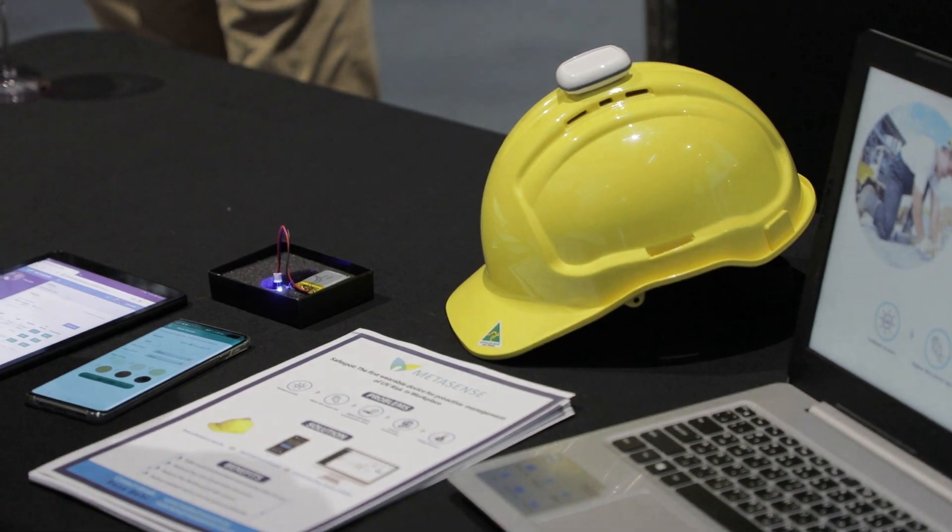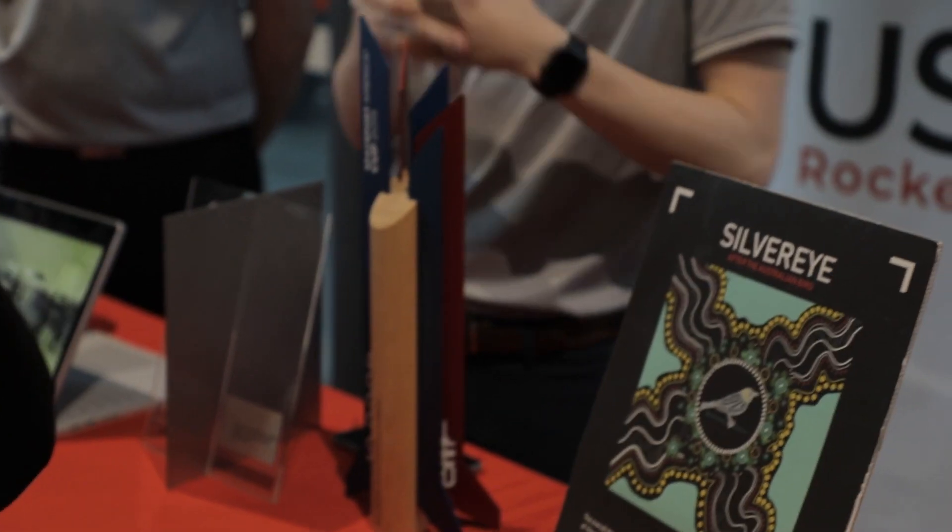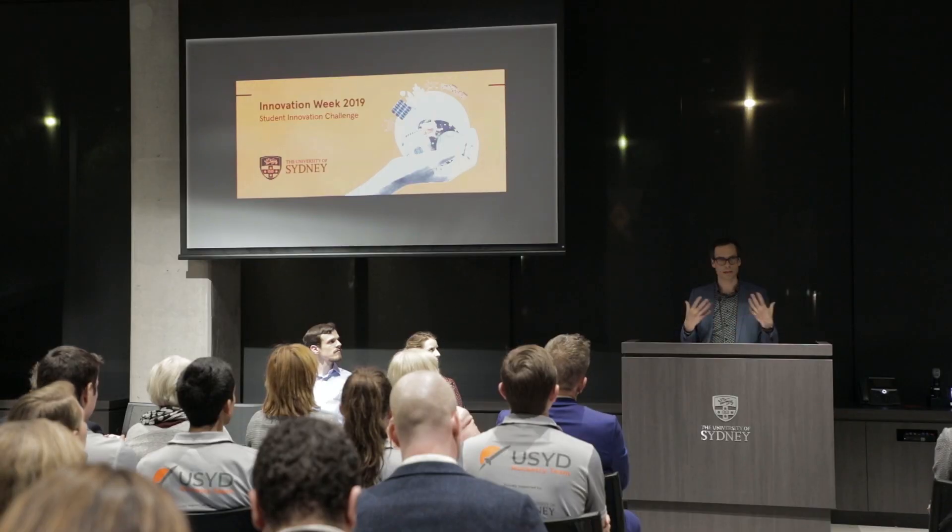Hi, my name is Martin Tomic and I'm the Director of Innovation here at the University of Sydney. It's my great pleasure to introduce this year's Student Innovation Challenge. This is the fifth year that the University of Sydney is running the challenge.